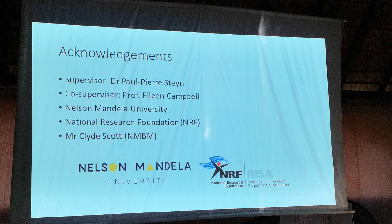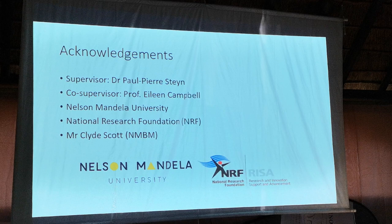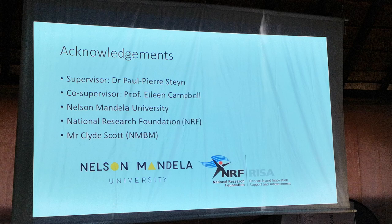To end off, I would really love to acknowledge my supervisor and co-supervisor for all their assistance during my project thus far, as well as NMU, the NRF, and Mr. Clyde Scott from conservation, who is the director of the Grootkloof and Van der Kemp's Tvlei Nature Reserve, for all their assistance. Thank you.